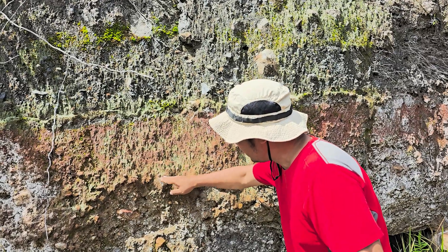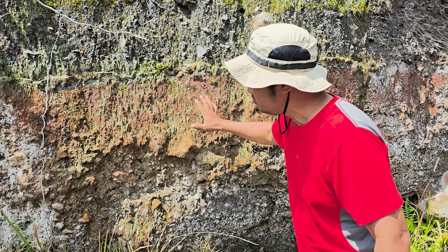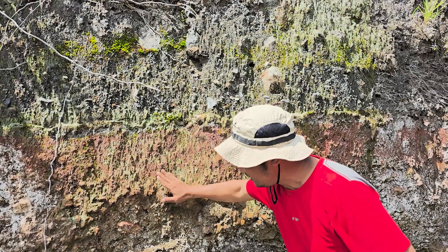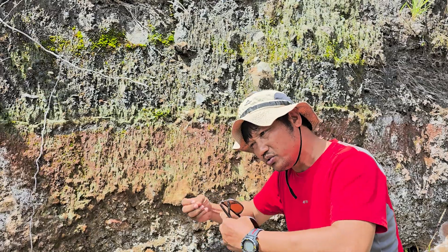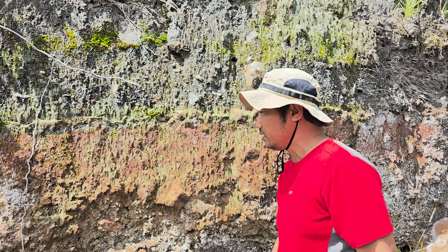The silica here contains ferromagnesian minerals — iron and magnesium — which are very dominant. Because this area was heat-trapped, it stayed hot, and that heat influenced the rocks and material, causing oxidation and alteration, which is why the color changed like that.